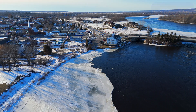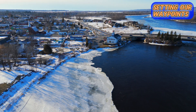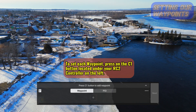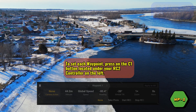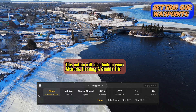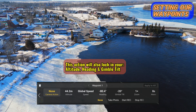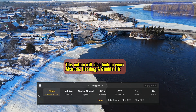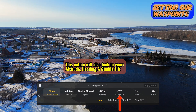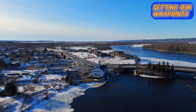To set each of our waypoints we need to click on the C1 button, starting with waypoint 1. Every time we click on the C1 button to set each of the waypoints, you will see that the drone will lock in the altitude, the heading, the gimbal tilt, and if you want to set up anything else like zoom, you can go ahead and do that.